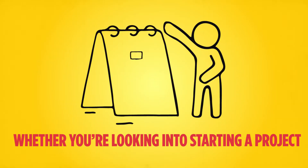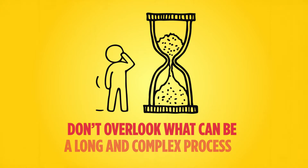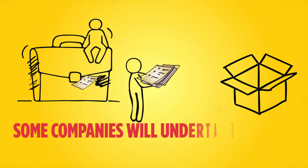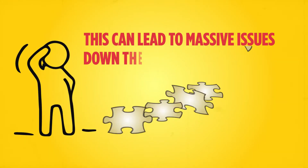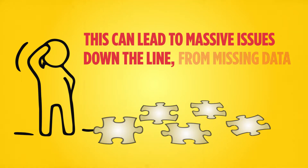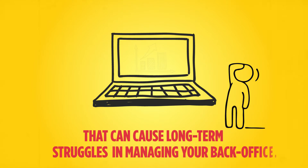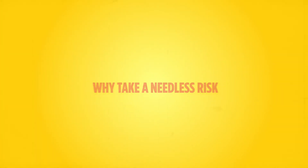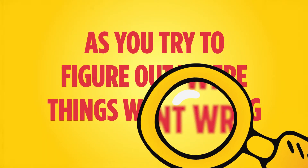Whether you're looking into starting a project or you're deep into one, it's crucial that you don't overlook what can be a long and complex process. Some companies will undertake their own data migration during an ERP project, but this can lead to massive issues down the line — from missing data to errors that can cause long-term struggles in managing your back office. Why take a needless risk and potentially be forced to take a step back later on as you try to figure out where things went wrong and how to fix it?